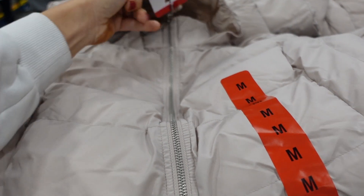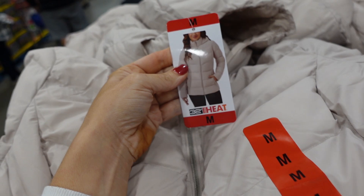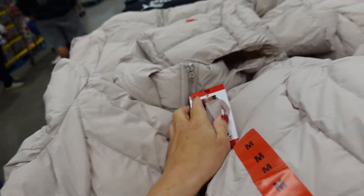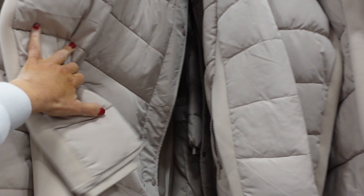New style of puffer coat from 32 Degrees. These have the hood with chevron quilting, a little zippered pocket, good length front and back, and comes in at the waist. Available in beige, teal, and burgundy. They're $29.99.